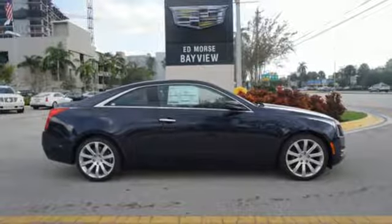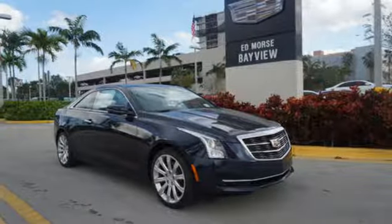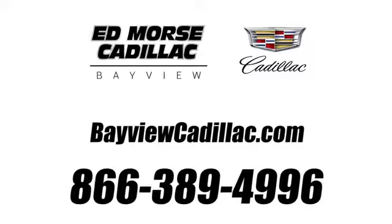This ATS is the right choice for excellence in luxury and performance. Come in for a test drive. Call us today at 1-866-389-4996.